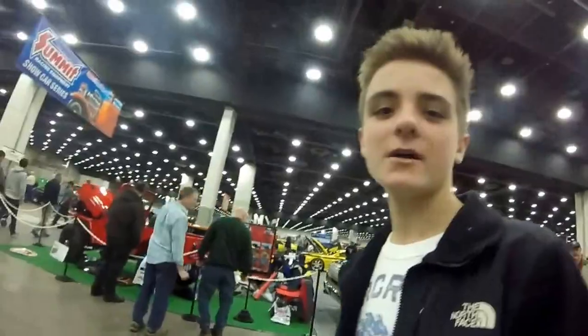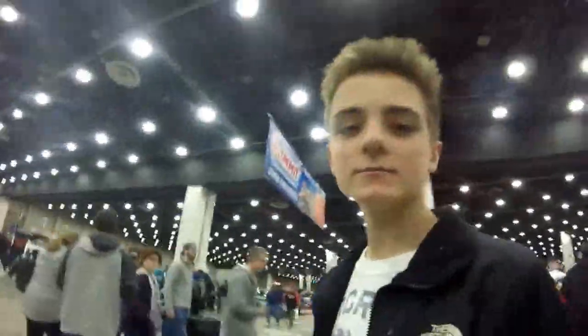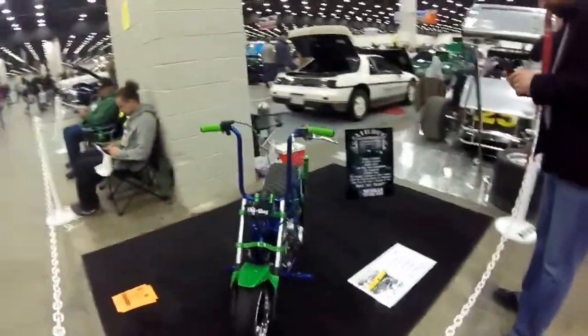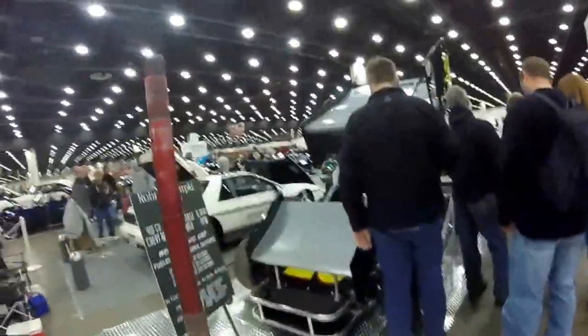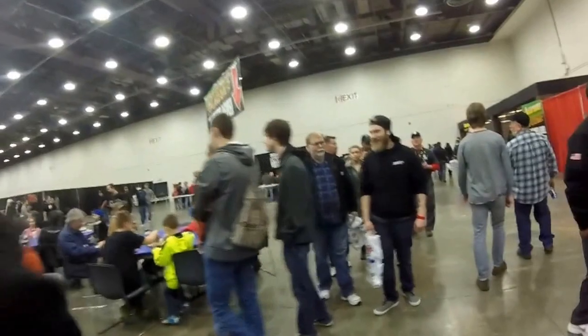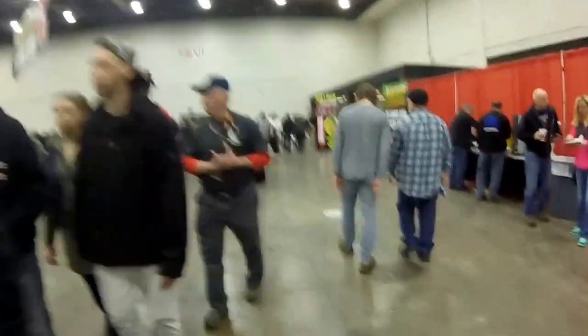Now we're about to go to the downstairs area — there's a motorcycle and stuff down there. Look at this drag minibike. I think it's Chinese. And there's a Fiero. This minibike's awesome. So guys, we're going to the extreme lower level, and over there is Rick Harrison — you can see him. But here's the extreme lower level. Is he taking a break?